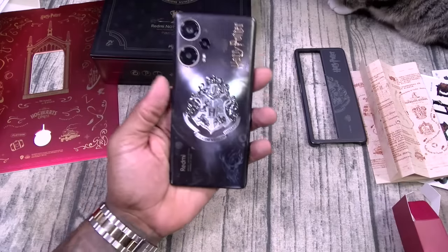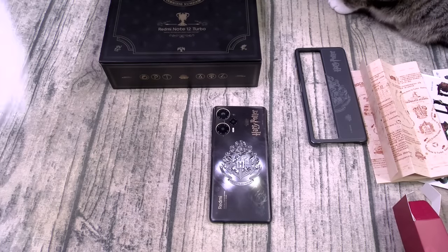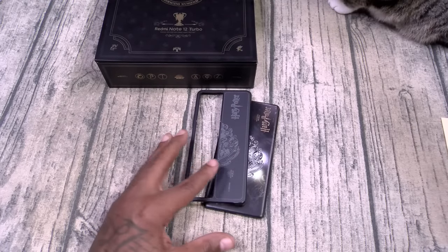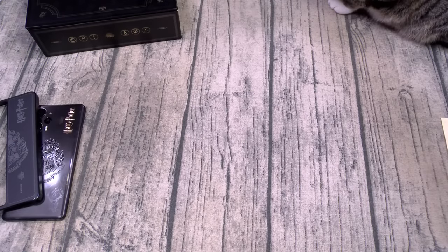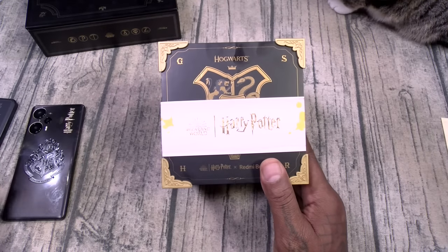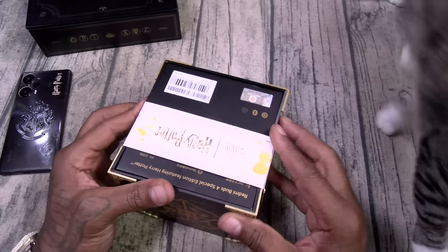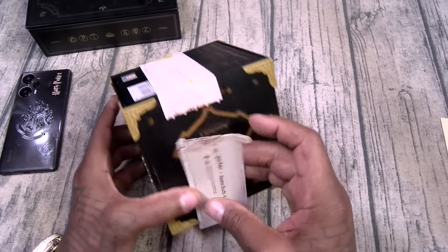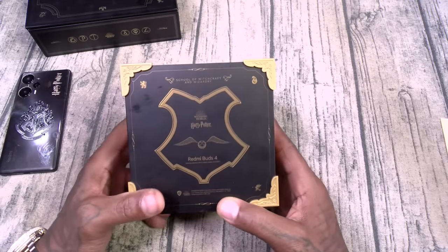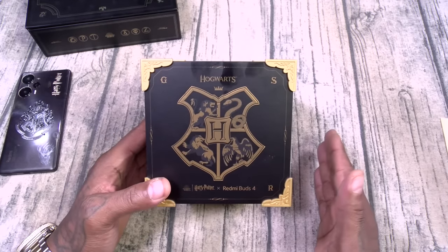This is the Redmi Note 12 Turbo Harry Potter edition. Now if we're gonna keep the Harry Potter theme going, we got some more Harry Potter stuff to check out. Next up we have the Redmi Buds 4 Harry Potter edition. Now on a side note, any true Harry Potter fans out there — if y'all want to buy this one from me, give me a bit in the comments. I'll give it to you for a great deal because I'm not a Harry Potter fan. These are the Redmi Buds 4 — they're gonna run you a hundred bucks. More Hogwarts — am I saying that right? Hogwarts.